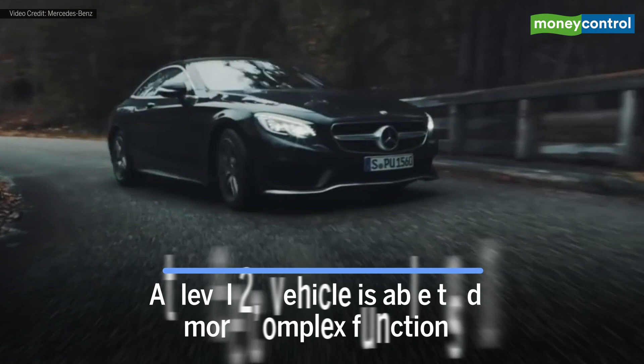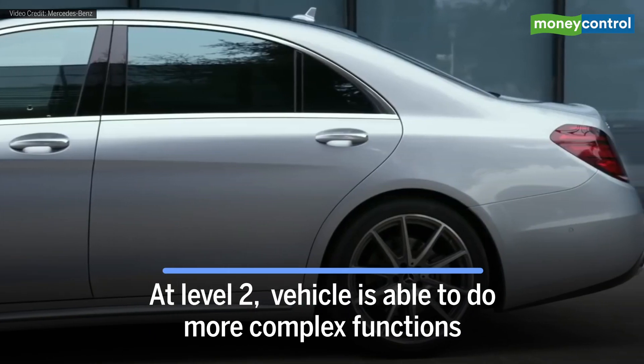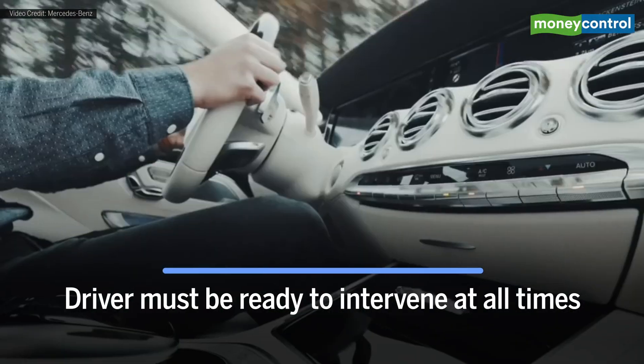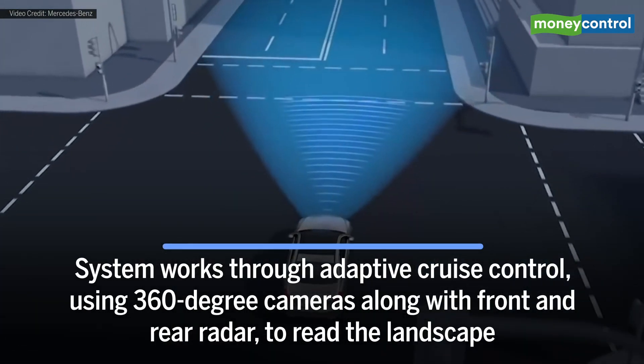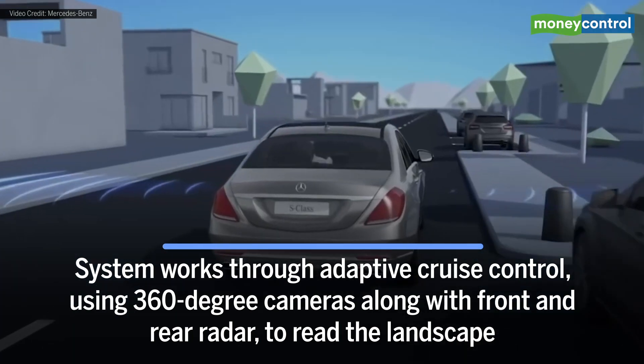At Level 2, the vehicle is able to do more complex functions. The automated system can take full control of steering, braking, and accelerating. However, the driver must be ready to intervene at all times. The system works through adaptive cruise control using 360-degree cameras along with front and rear radar to read the landscape.